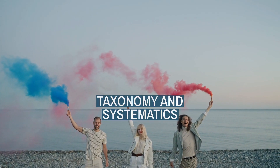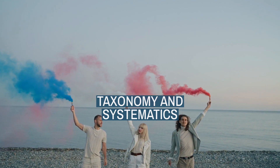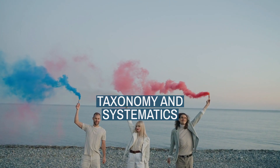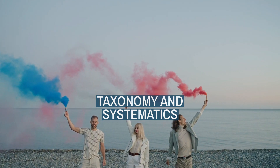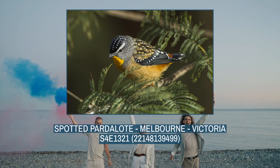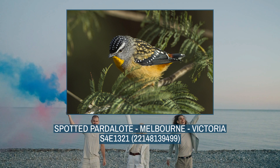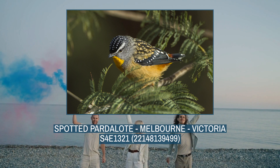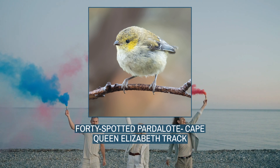In the following section, we'll be immersing ourselves in the captivating world of taxonomy and systematics. The genus Pardalotus was introduced in 1816 by the French ornithologist Louis-Pierre Villette to accommodate a single species, the spotted Pardalote, which is therefore considered as the type species. The Pardalotes consist of several species contained in a single genus, Pardalotus, with the general consensus being to recognise four species.